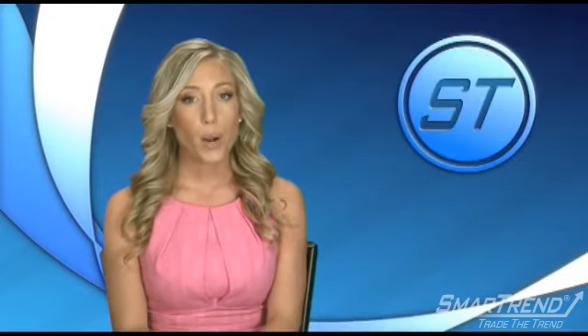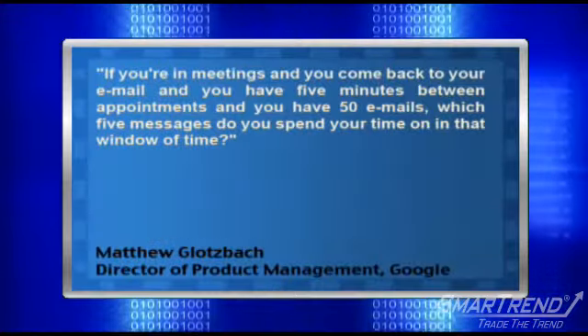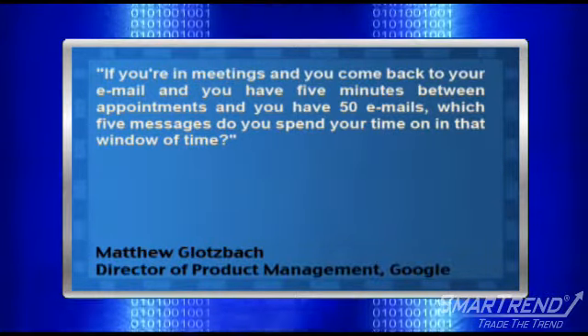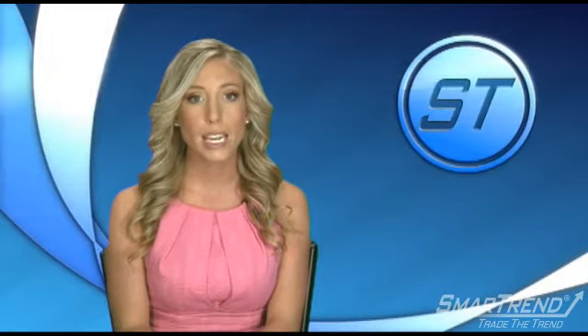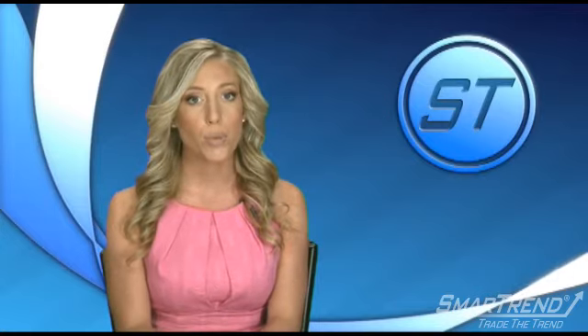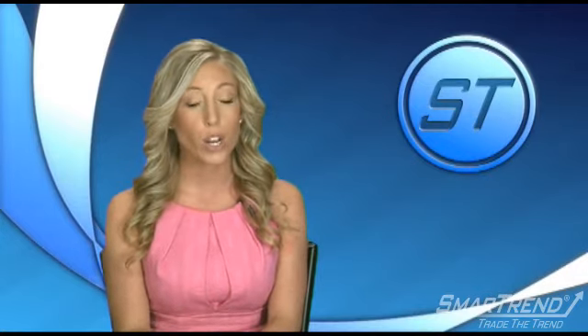Matthew Glasbach, director of product management in Google's enterprise branch, commented: "If you're in meetings and you come back to your email and you have five minutes between appointments and you have 50 emails, which five messages do you spend your time on in that window of time?" Glasbach added that Priority Inbox aims to prioritize messages so users waste less time through the use of an algorithmic calculation, though manual settings for sorting messages based on a user's preference are also available.